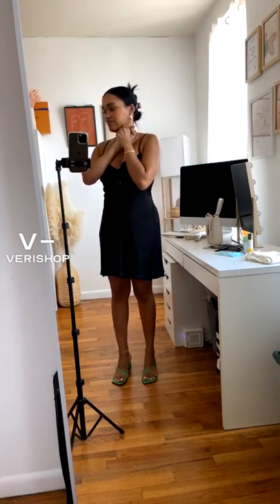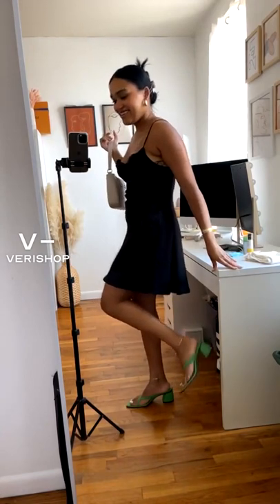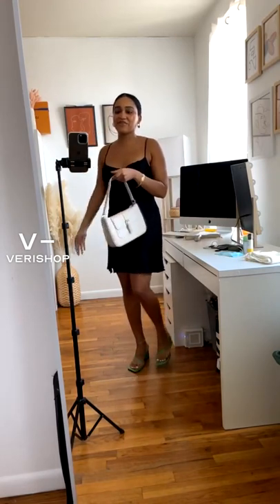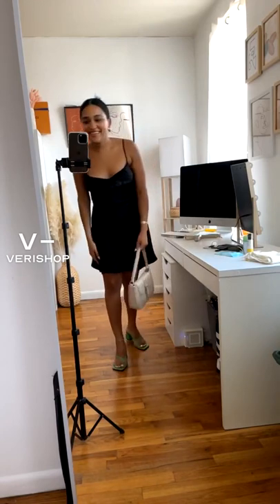Out of everything I showed today, if I had to choose just one item, it would be between the bag and the shoes. I really love the bag — I love how practical it is, how slim it is, but I can fit so much stuff in it. But the shoes are just so unique — the shape, the color, how comfortable they are. Which would be your favorite — the bag or the shoes? It's every girl's toughest decision!